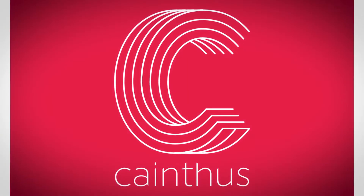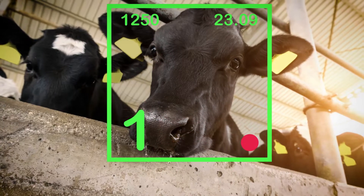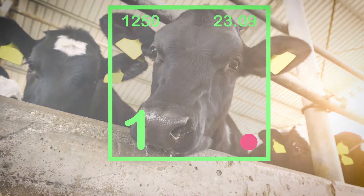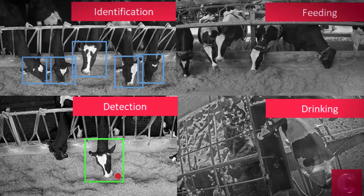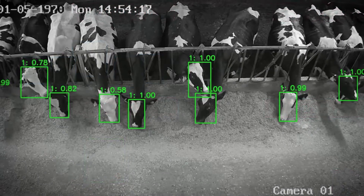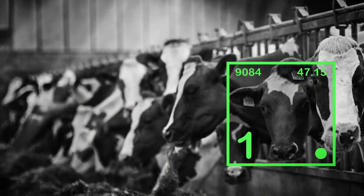We've recently partnered with a company called Canthus that uses facial recognition. So rather than just looking at how the overall herd is performing, we can now recognize individual cows. We can better understand their behavioral patterns, how they're eating, their reproductive cycles, and we can help our customers get very specific about what individual animals on their farm need.